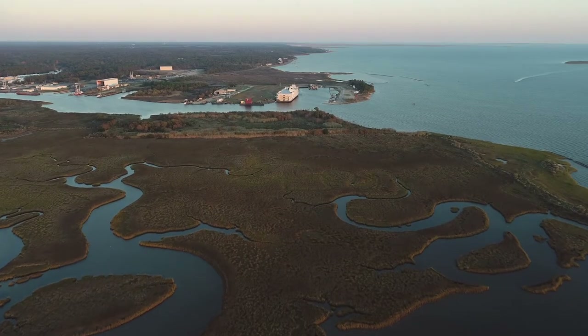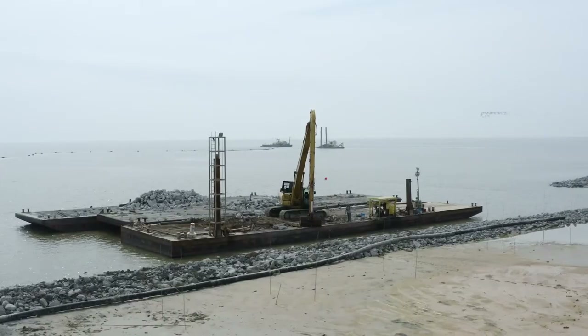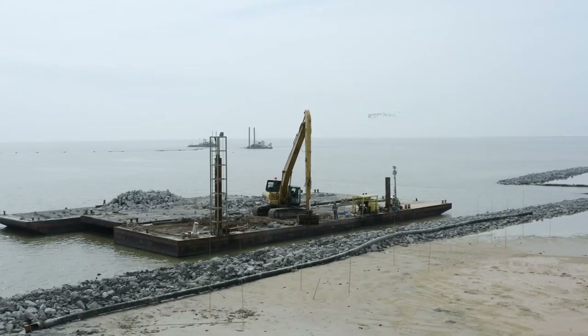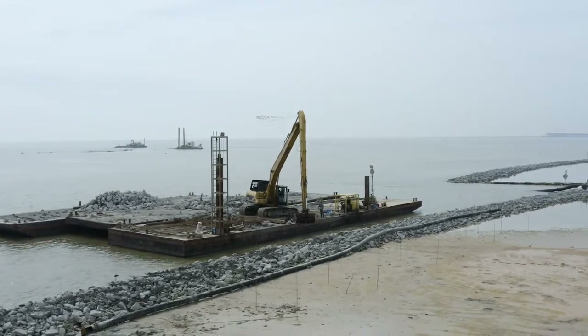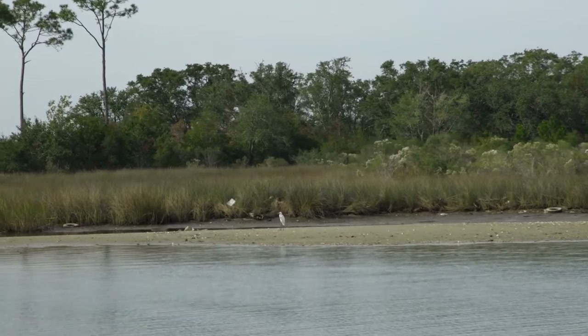Lightning Point consisted of several components. We did some land acquisition. We designed and engineered a plan to restore one and a half miles of breakwater as well as rebuild 40 acres of coastal habitat.